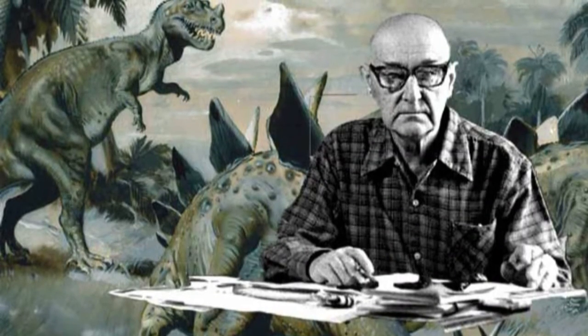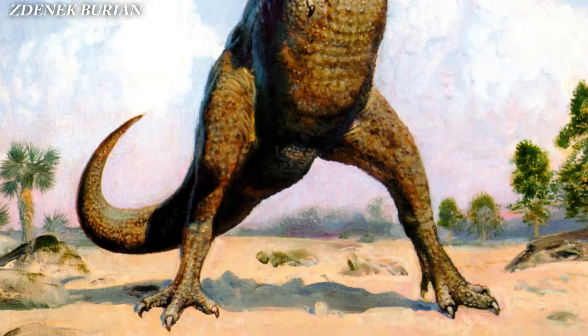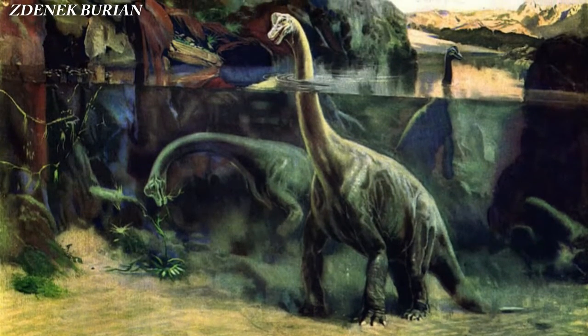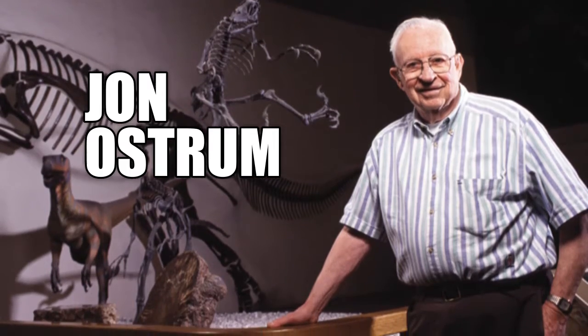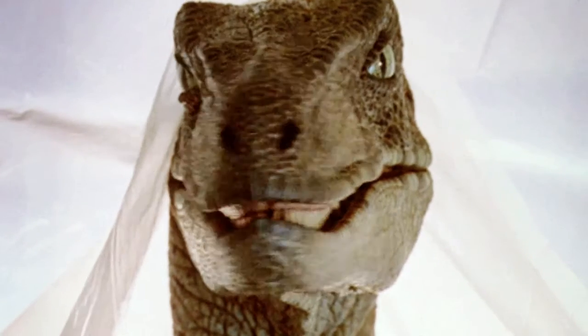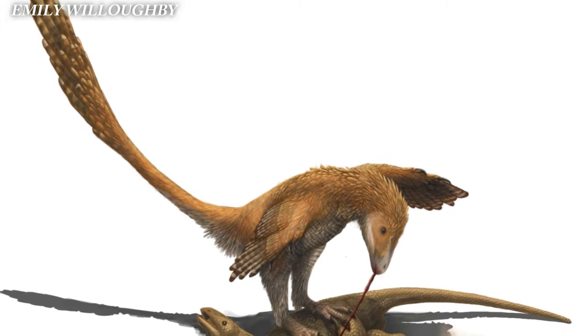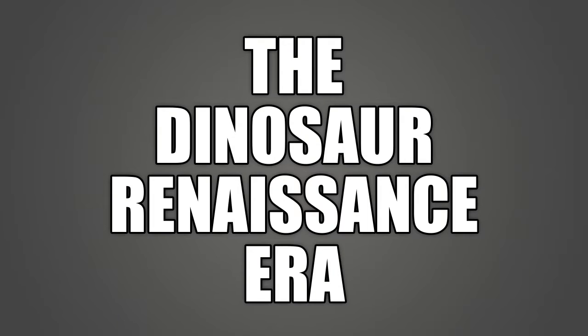Another paleo artist of the Classic Era was Zdeněk Burian. To this day, much of Burian's work still holds up as an accurate representation of dinosaurs. He started to break the perception that dinosaurs were slow and stupid — a misconception that finally changed in 1969 with the official release of John Ostrom's 1964 discovery of the Deinonychus. That's right, the dinosaur that Jurassic Park's raptors were based on. The Deinonychus completely shattered the idea that dinosaurs were big, lazy lizards, and so here began an entirely new era of paleo art: the Dinosaur Renaissance Era.